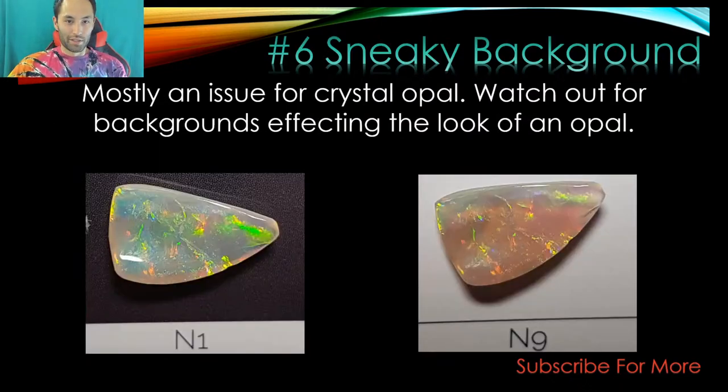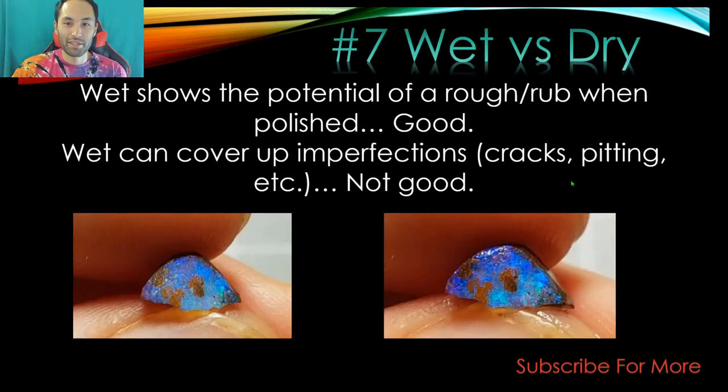Part six: sneaky backgrounds. You can take a video or photo of your opal, especially a crystal opal, on a darkened background. Using the N1 on the brightness scale makes the opal look a lot more vibrant than it does on N9, which is pure white. So if someone's shooting on a dark background, you've got to take that into account.